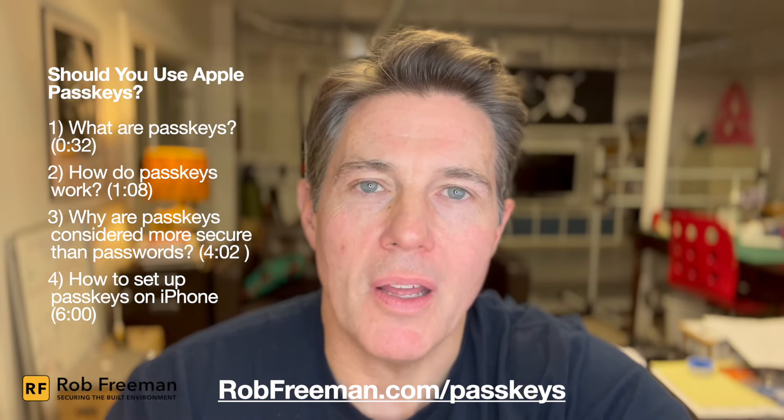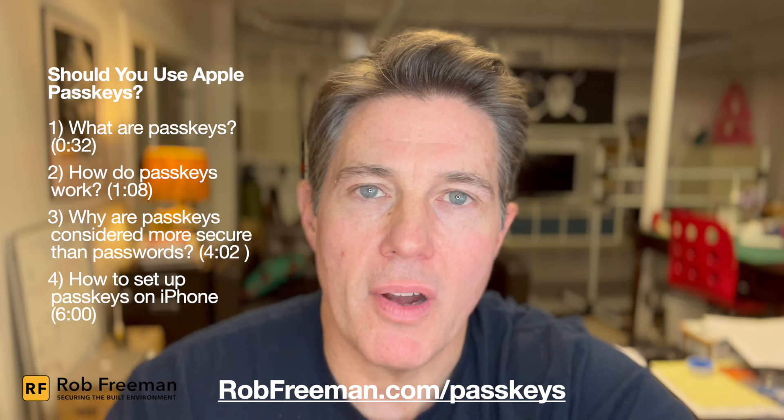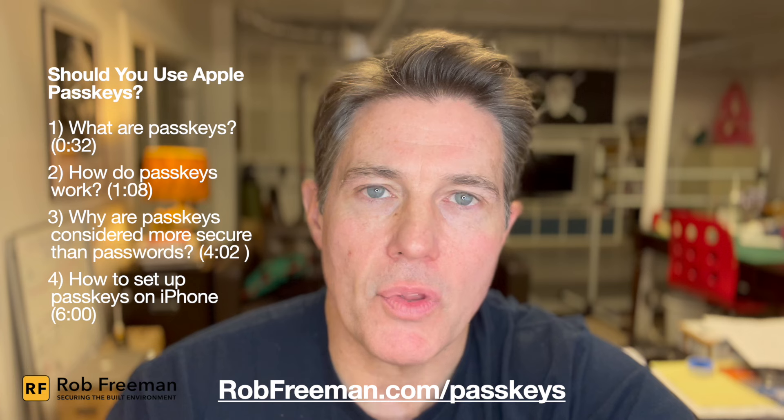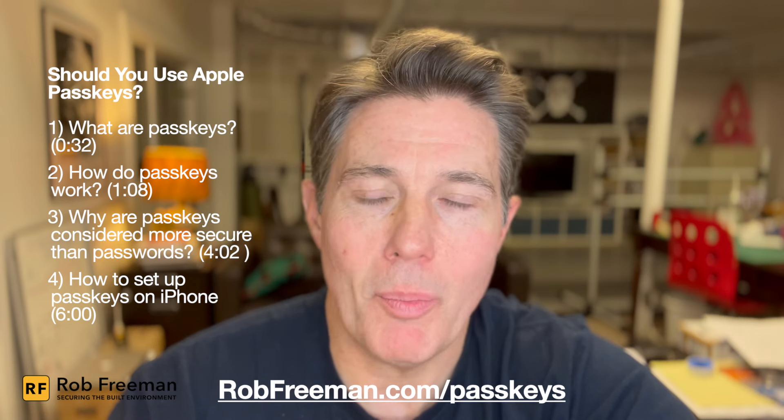Hey everybody, I'm Rob Freeman and welcome back to Securing the Built Environment. This is episode 146 and in this episode we are answering the question: should you use Apple passkeys?